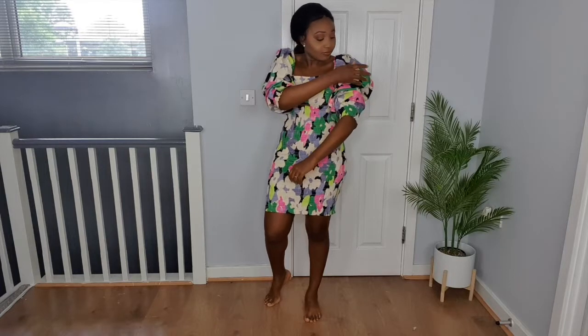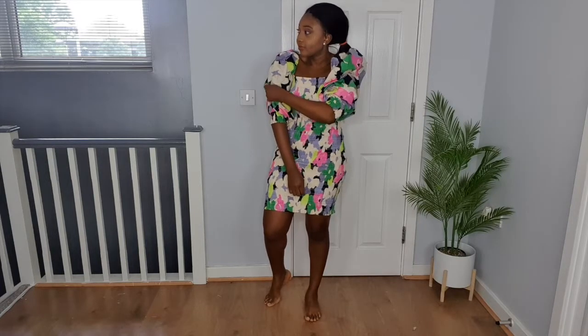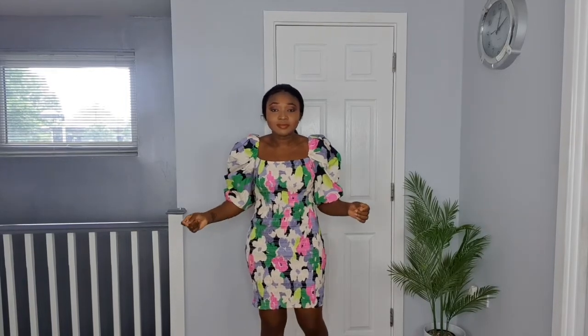The floral print might not be for everybody — it's quite bold and in your face — but you've got to be confident to rock it. You can accessorize with something really mellow since the dress is already quite loud: neutral bag, neutral accessories. The quality is amazing — it's a nice thick cotton, not see-through at all. I really adore this dress.